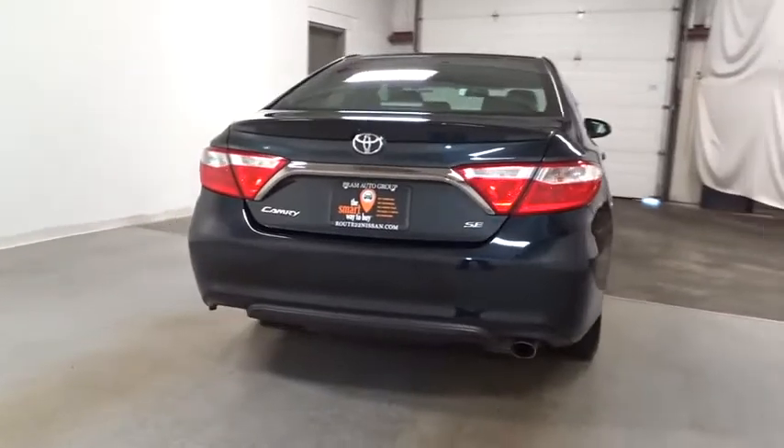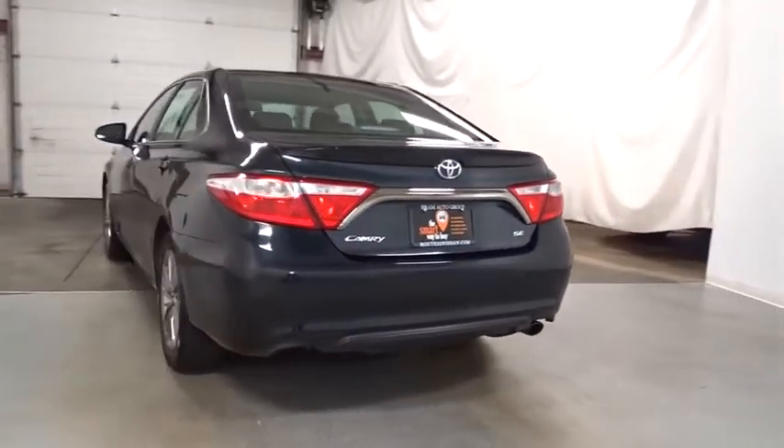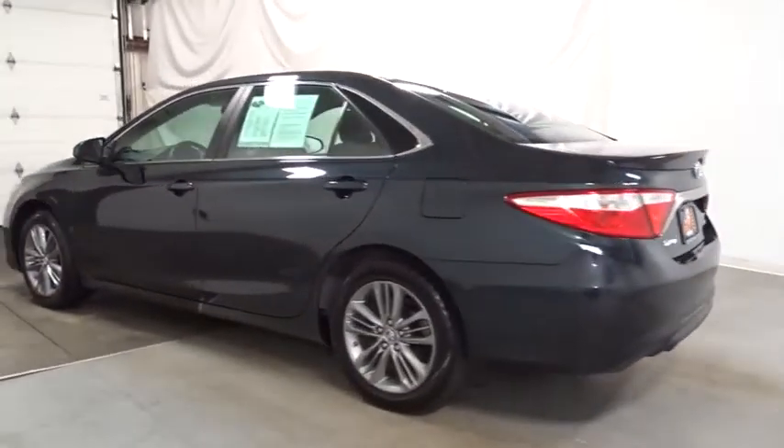Day and night rear view mirror, tachometer, leather seats, front license plate bracket, body color door handles, engine immobilizer, power rear window sunshade.